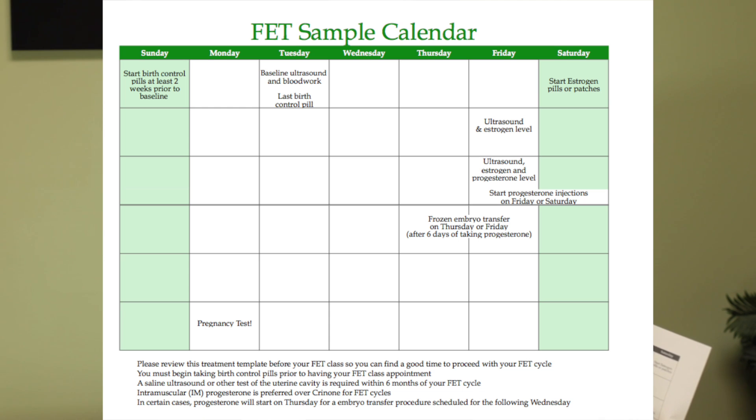We will start progesterone, a steroid tablet, and a low dose aspirin either on that Friday or Saturday depending on when you're going to have your transfer. Think about some dates and kind of plug those in before you come to class so that when you get here, you've got an idea of when you might want to do this. We'll also give you a calendar that will have all your instructions, all your dates, everything plotted out for you all the way up to the pregnancy test. Before you leave the day of your class, we'll schedule all of those appointments and make sure you have all your time set up including for the transfer.